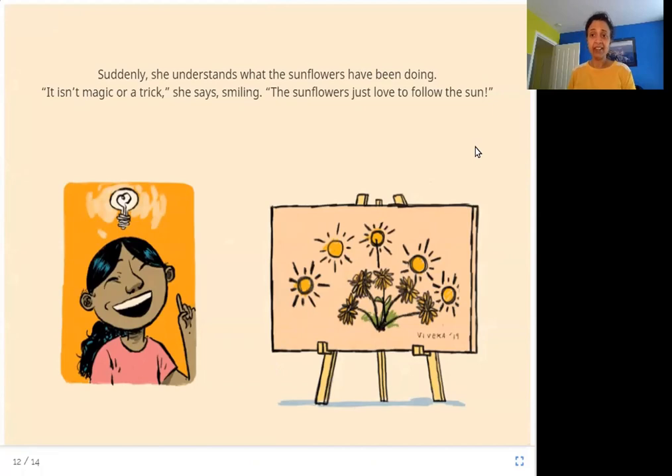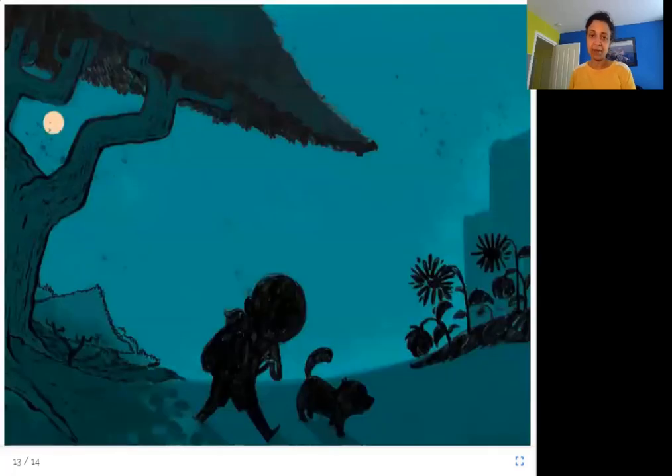Finally, Viveka has solved the mystery of the sunflowers. Her painting shows the sunflowers at all times of day, and so they look different. At night, the sunflowers have gone to sleep. So you saw how sunflowers love the sun. Let's read some more about sunflowers.